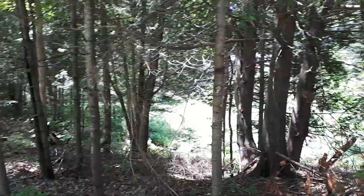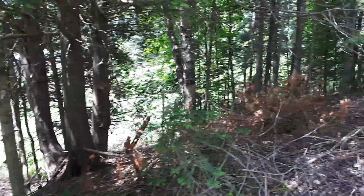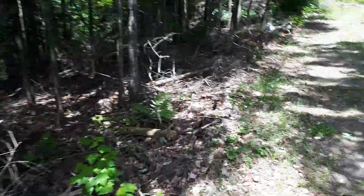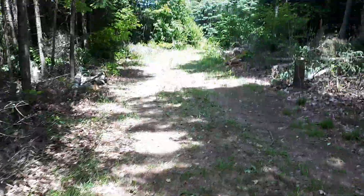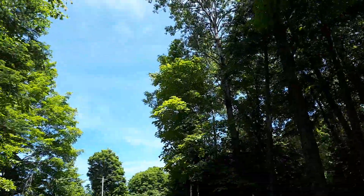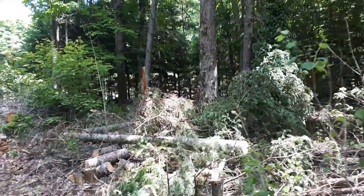Hello, today on the Jeremy Show just showing you around the property. I don't know why I got the best luck with these beautiful trees — they're amazing, look at that maple up there, yeah, beautiful.